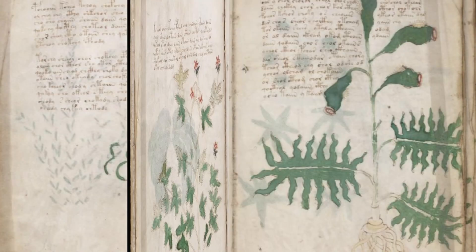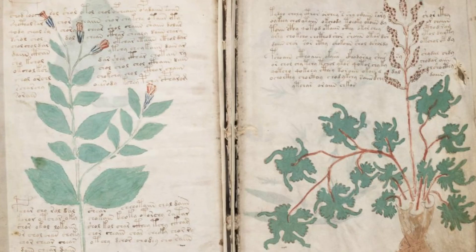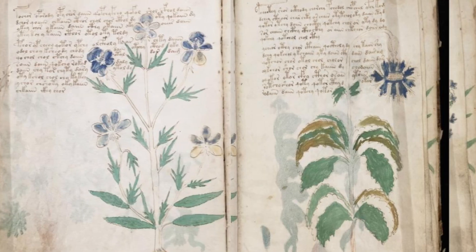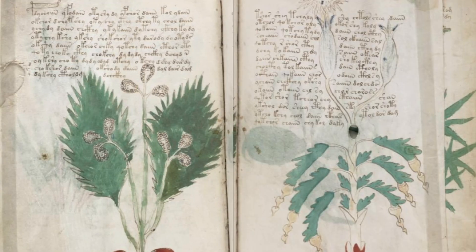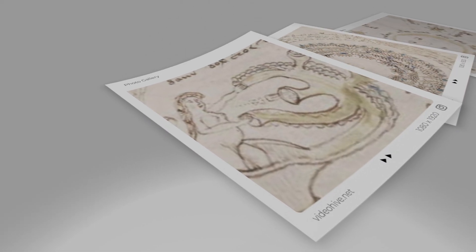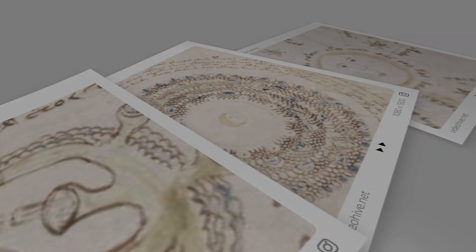The largest section of the manuscript is the botanical section, where you can find over 100 detailed and colorful drawings of plants and herbs. However, many of the images within this section depict unknown species of plants. Similar to the botanical section, the other portions of the manuscript contain strange images one may have trouble understanding.